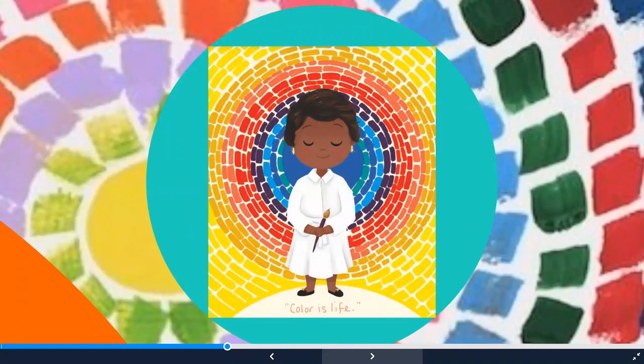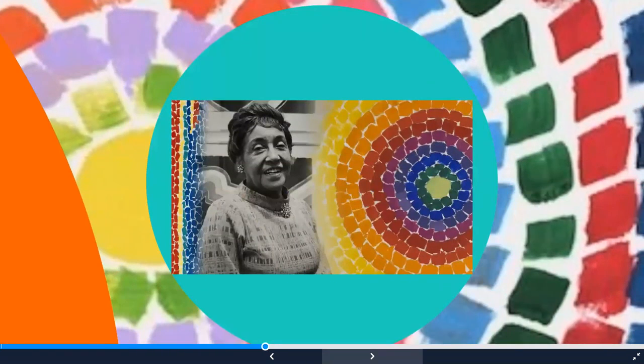This is a little cartoon that was made of her in front of her artwork, and it says "color is life." Alma Woodsy Thomas was actually a teacher first. She spent part of her life teaching kindergarten and then taught middle school for over 30 years. She always loved painting and did it as a hobby until she retired. When she retired, she devoted the rest of her life to painting, and when she was 80 years old, she had her first art show.